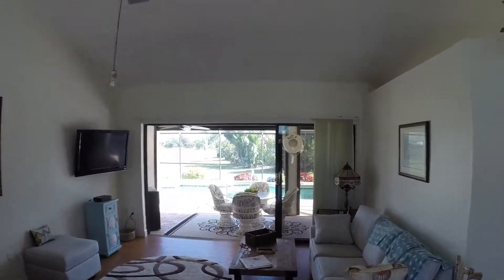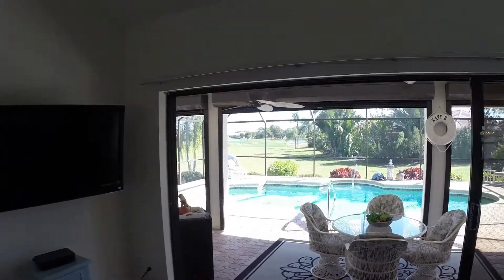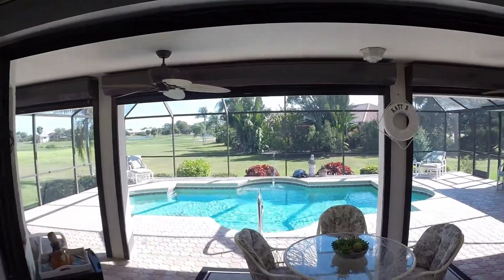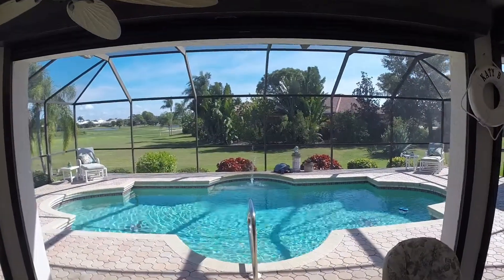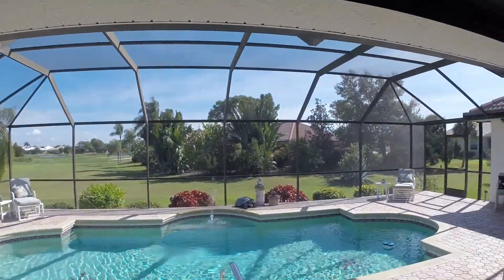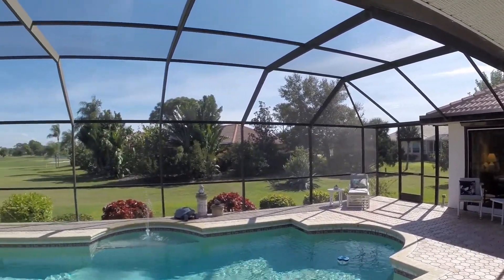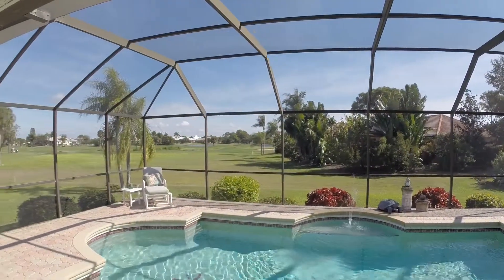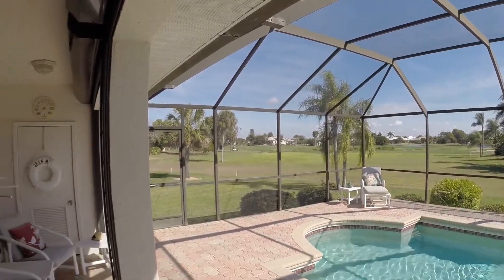Let's go now. Walking through the living room — what a way to come home. Generous lanai; you can stay out in the shade if you wish, or the sun if you wish. Pool area — we've got some privacy, yet we do have a golf view. Not right up to the property line, so there shouldn't be many stray balls.